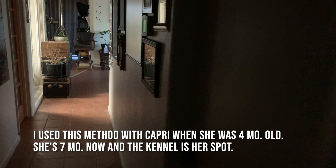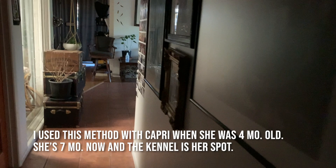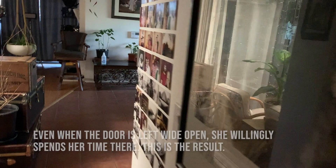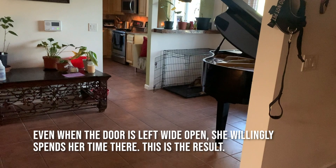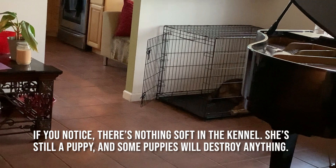I just want to show you that this training works. I'm going to go over to Capri and see if she's in the kennel, because when you train a dog with this technique, eventually the dog grows to love the kennel and they'll just be sitting in there, doing whatever - they just like to go in there. There you go, she's in there sleeping.